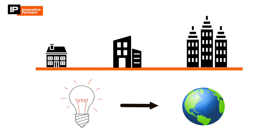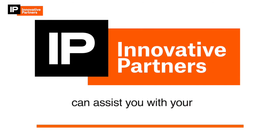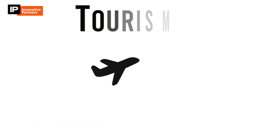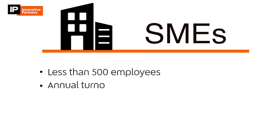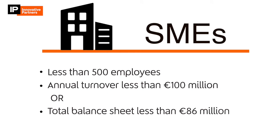Innovative Partners can assist you with your R&D claim in whatever industry you are in — manufacturing, tourism, construction. The definition of an SME for R&D purposes is less than 500 employees, and either an annual turnover of less than 100 million euros or a total balance sheet of less than 86 million euros.